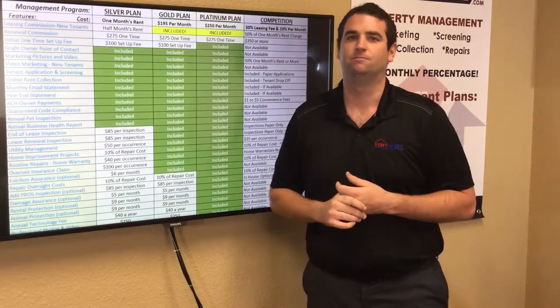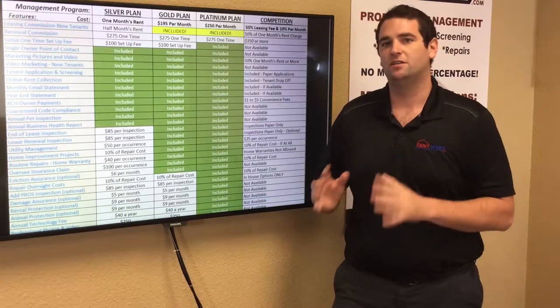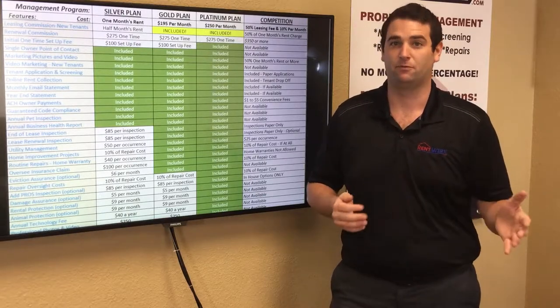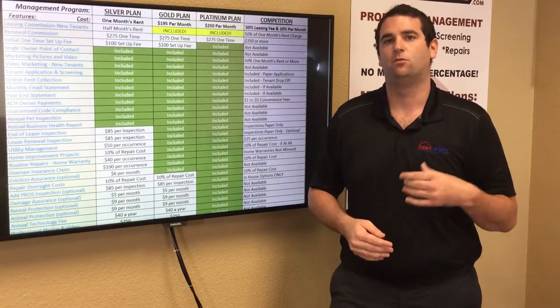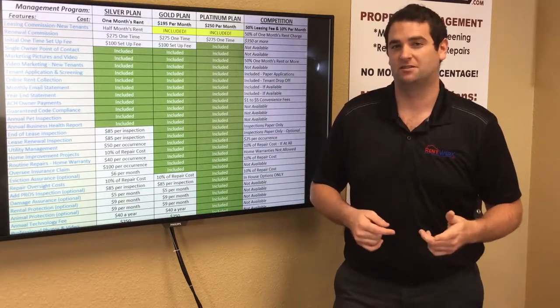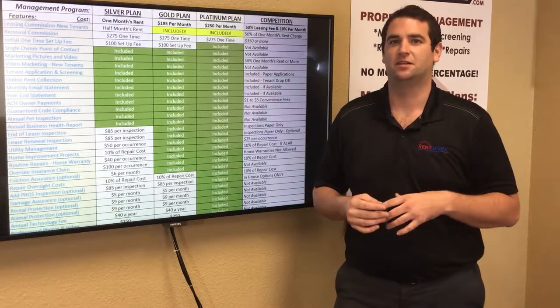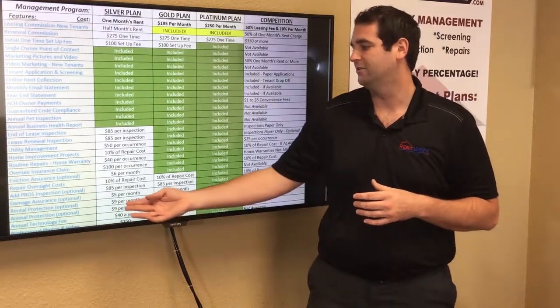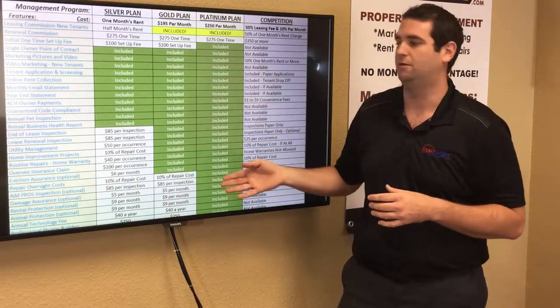Rent protection only comes into play if there's an eviction. If an eviction occurs and you're not receiving rent, we will pay you up to one month's rent while the eviction is processing so you're not out that income. To enroll, it's an additional $9 per month under silver or gold, or it's included in the platinum plan.